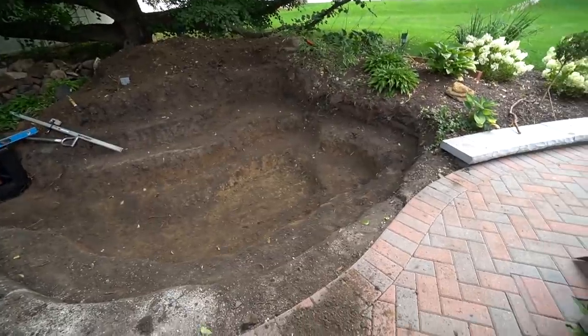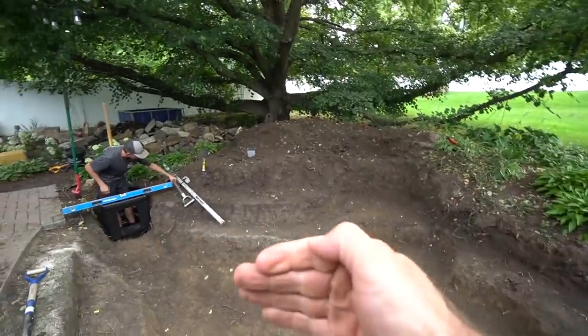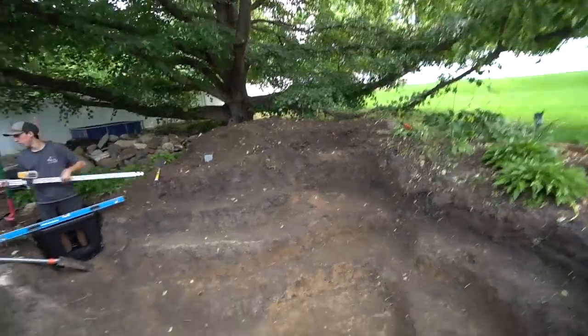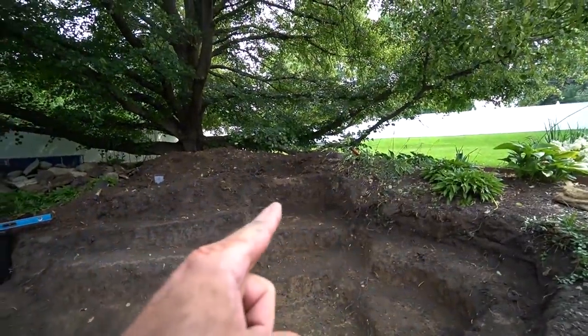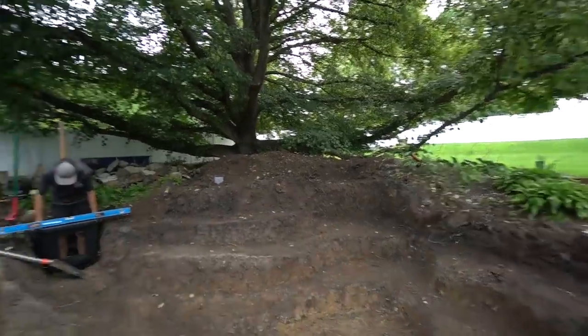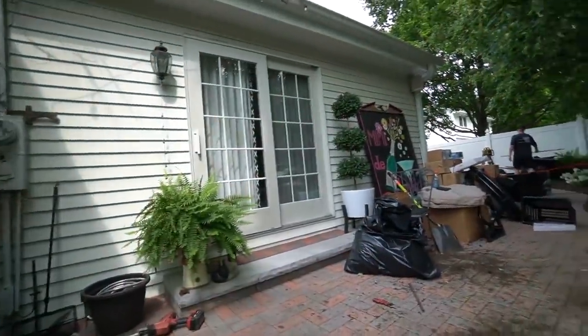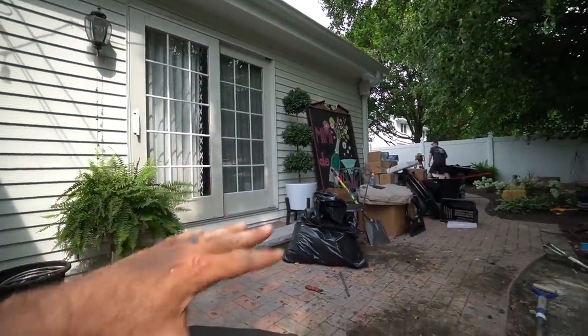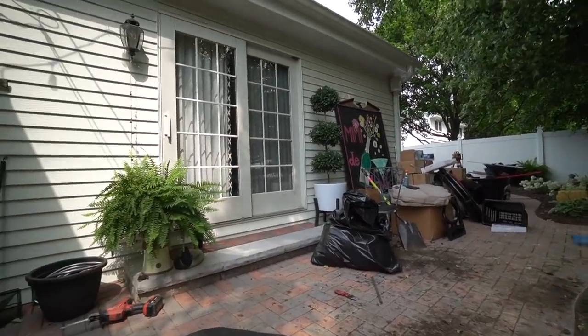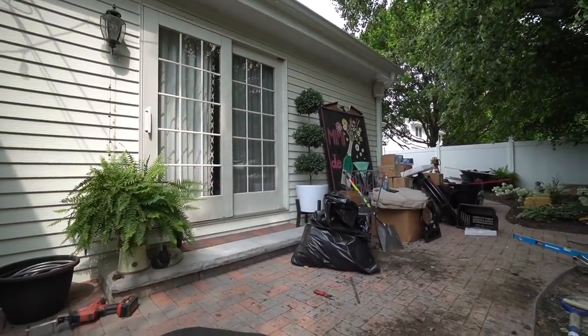We just finished reshaping the entire pond. We ended up pulling that entire edge back quite a bit, which generated a ton more soil, but I think it's going to open up the views a lot more. One of the concerns we had was the visibility of that main waterfall — we turned it a little bit harder so it could be visible from inside the home, because this is the main viewing area.